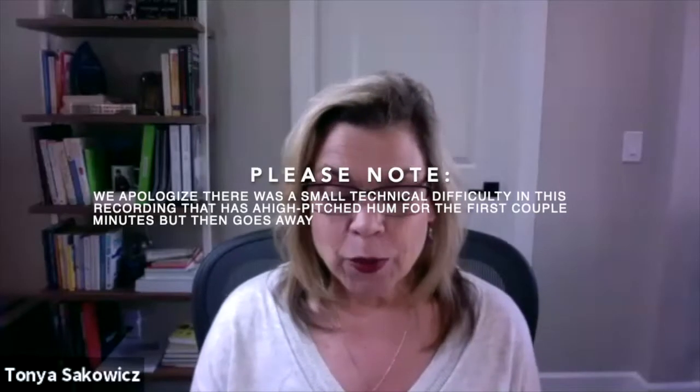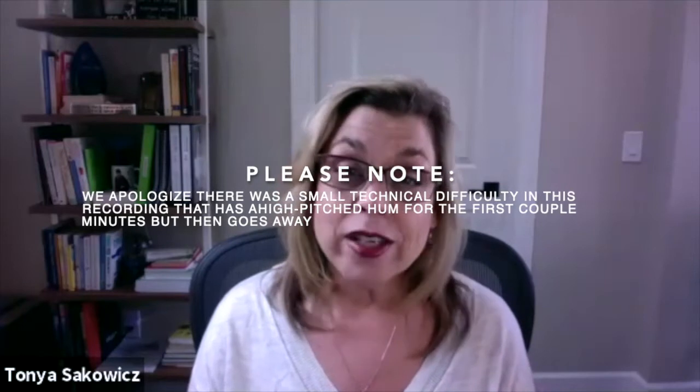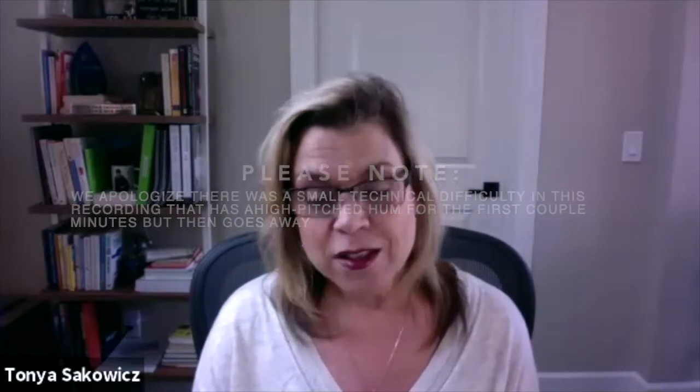Good evening and welcome to Real Talk, where every Sunday night we offer insight, education and resources to in-home caregivers and those affected in their world. This is for the children, the parents, the extended family and everyone who loves them. Our goal is to offer real-life topics and learning through discussing real issues and offering real solutions.